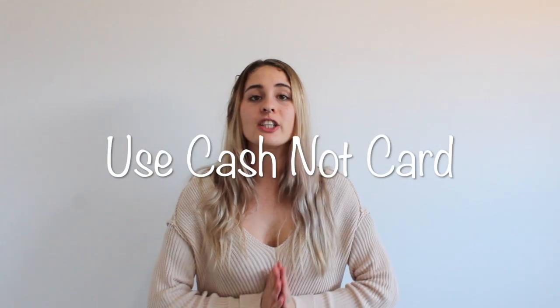The second thing I wanted to mention is to get out cash instead of paying things on your card, because you're more likely to spend less when you have it in your hand and you know how much you're actually spending. Whereas on your card you don't check as regularly, so you're more likely to spend more.